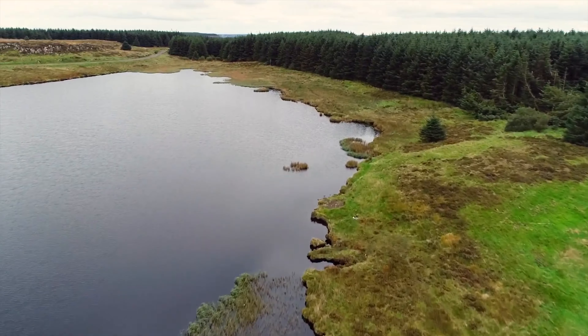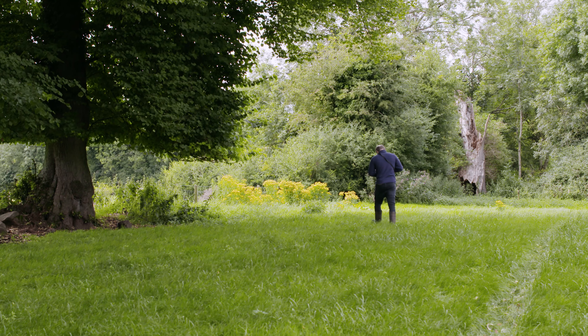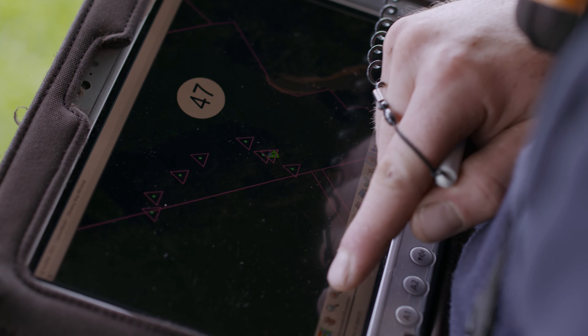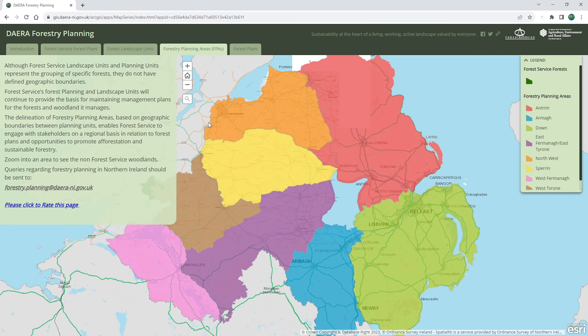GIS plays an important role in forestry within Northern Ireland, and using mobile apps, we can maintain an inventory of trees and their health, which supports the development of forest management plans.